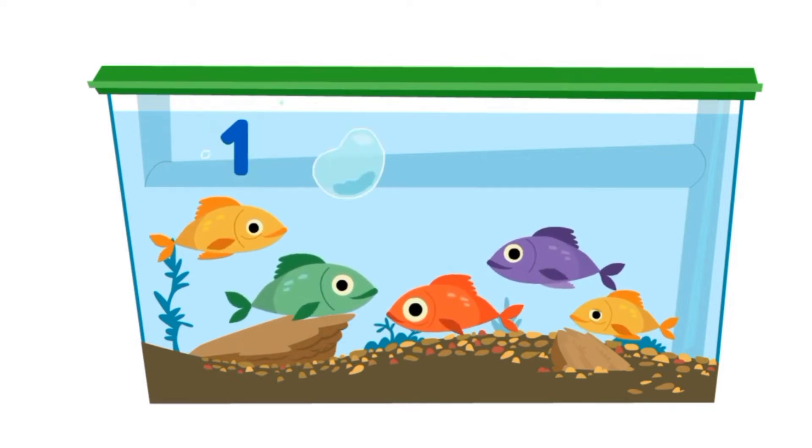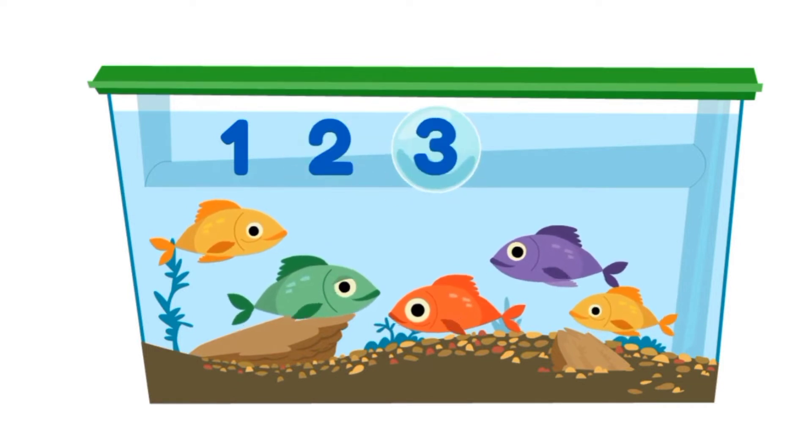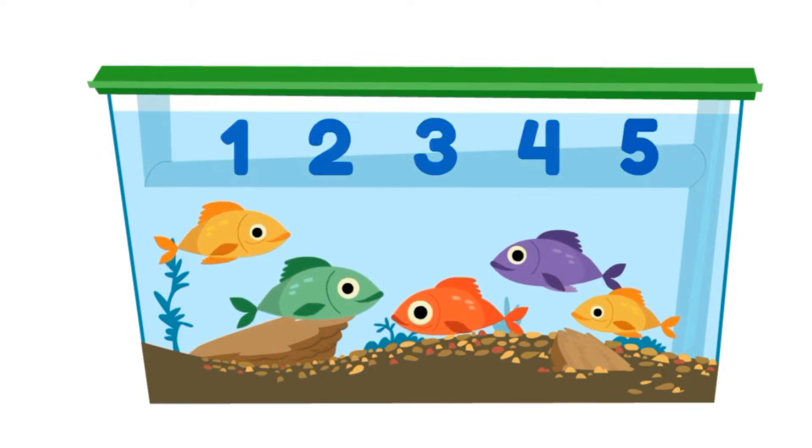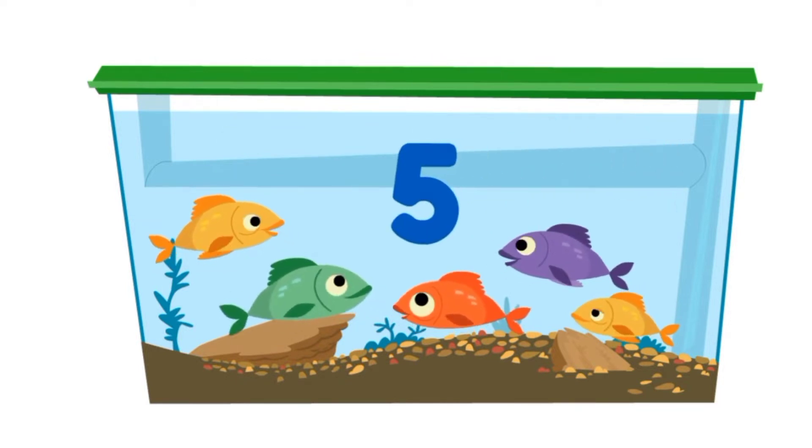Tap and count. One, two, three, four, and five. Yay! Number five.